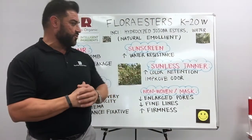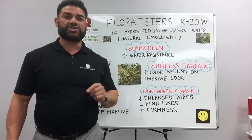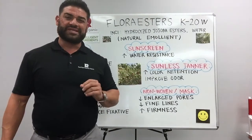Here's an interesting category. The panelists noticed that the color retention was much better when they used the product with the Flora Esters, and also the odor was significantly less.